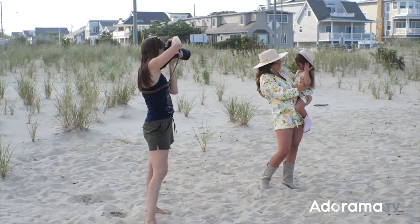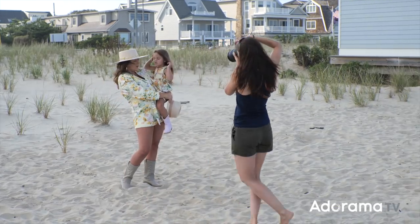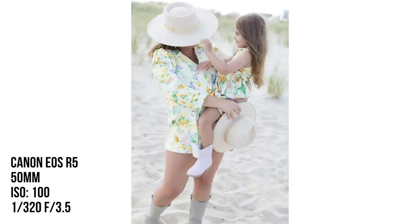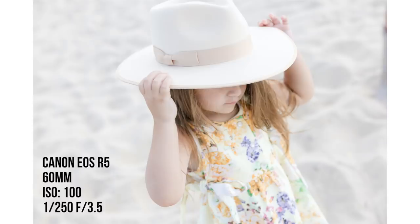She looks so cute — I love that hat. Can you touch mommy's hat? Pretend you're fixing mommy's hat. There you go — oh, that's really cute, super adorable!